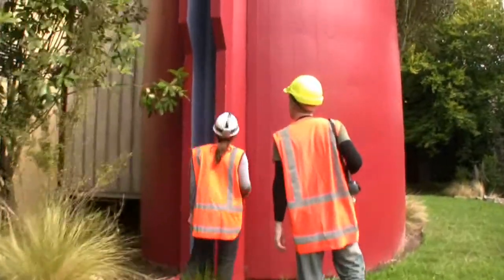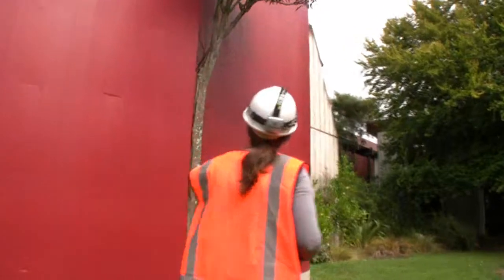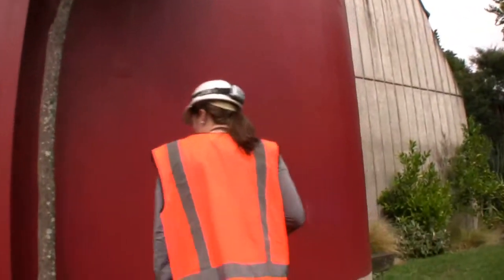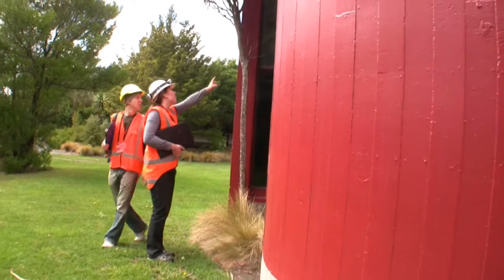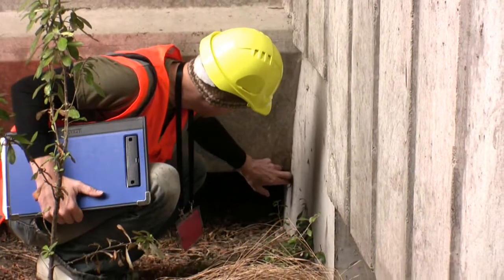And then the building itself. First of all we start by walking around the outside and just trying to see if there's been any signs of obvious movement or damage, particularly if there's signs of potential collapse or anything like that.